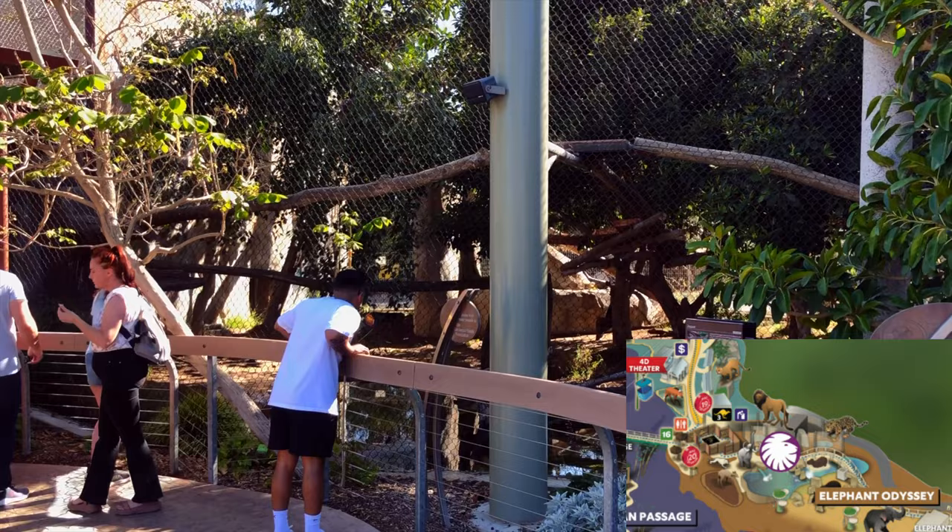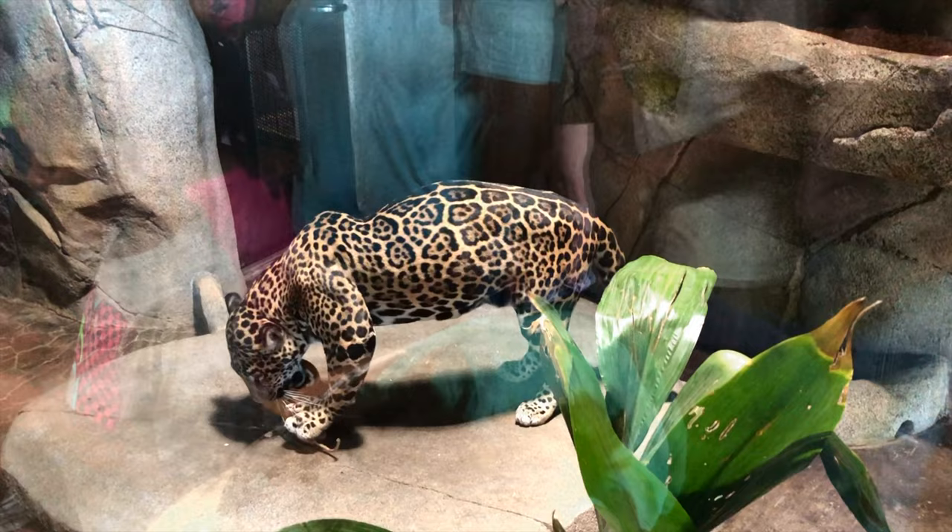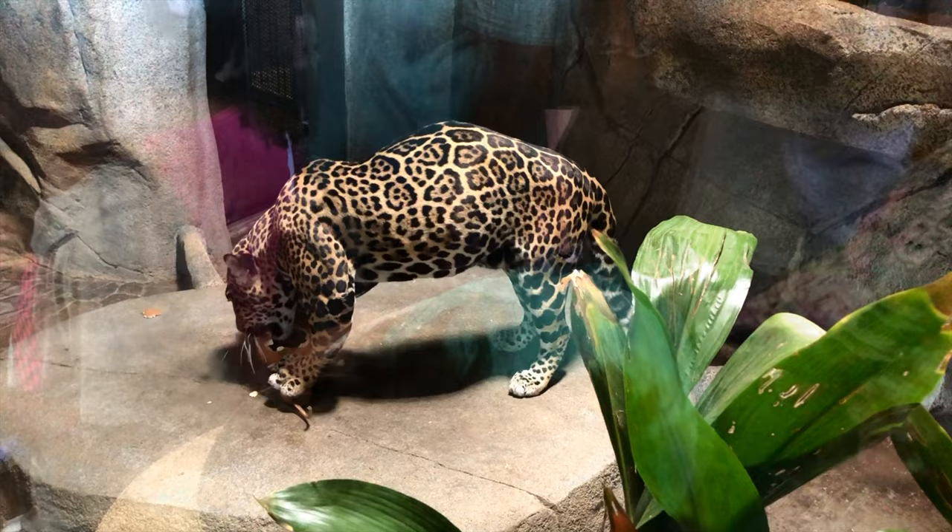Right next to the lion encounter is where you'll find the jaguars. You can see them up close during the trainer talks. Jaguars have one of the strongest bites of all predators. Their bodies are designed for wrestling large animals, and they evolved this strength to break the necks of their prey.